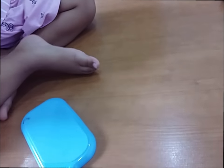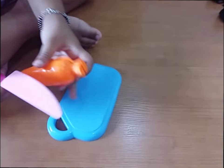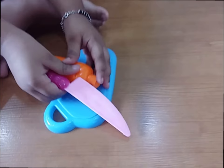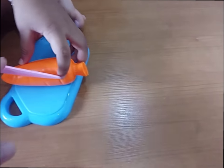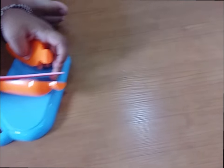Oh, very good! What is this? Carrot! Oh yeah, it's a carrot. Cut it! Uh oh. Cut it, cut it, cut it! Very good!